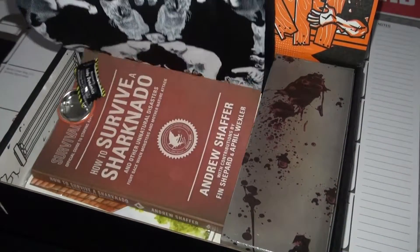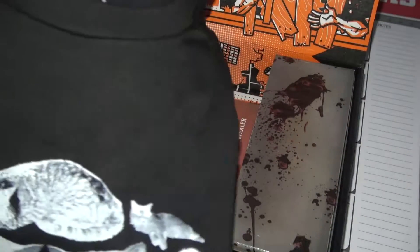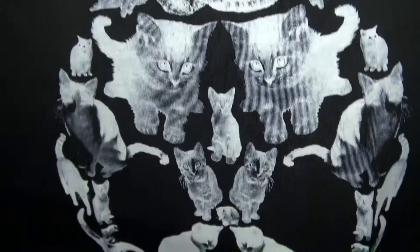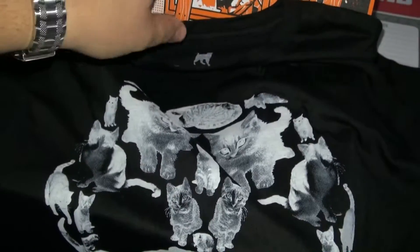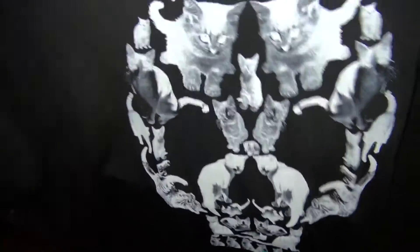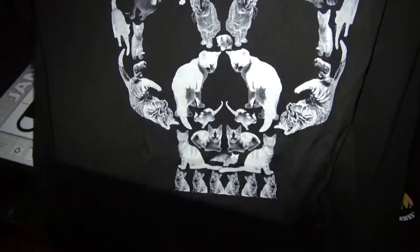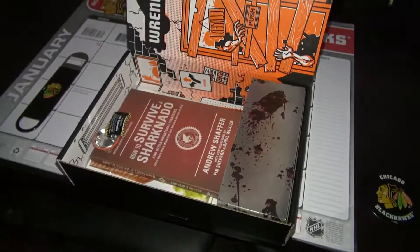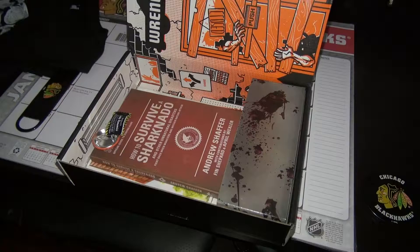Right off the bat, we can see a nice t-shirt. Let's see what we got — trying to work around the camera here. Oh, it's a skull of kitty cats. A skull of cats. Different. I'm not a cat person, but I do love pussy, so. Always a nice touch to have that.